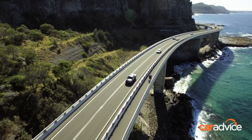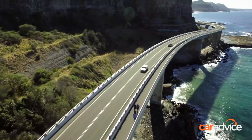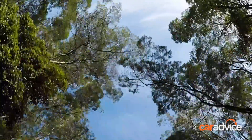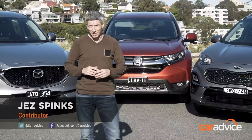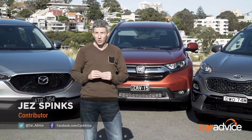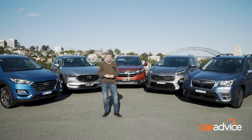For decades, the large car was Australia's favourite vehicle type. Then it was small cars, as the likes of the Mazda 3 and Toyota Corolla started to outsell Commodores and Falcons. But now medium-sized SUVs are threatening to become the country's most dominant vehicle segment, with help from this quintet of notable nameplates.